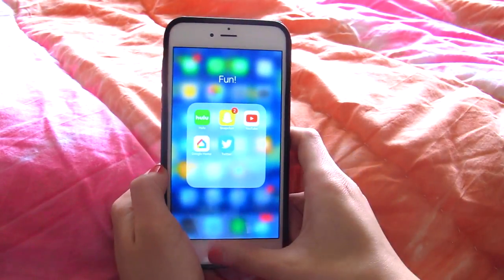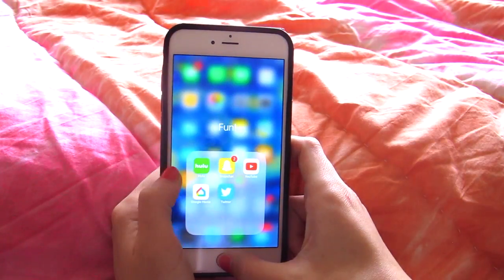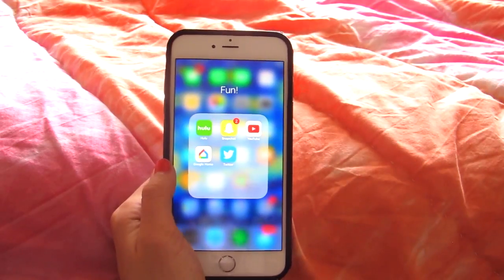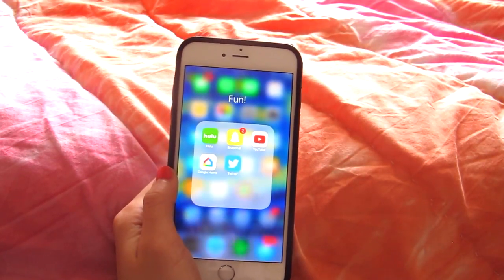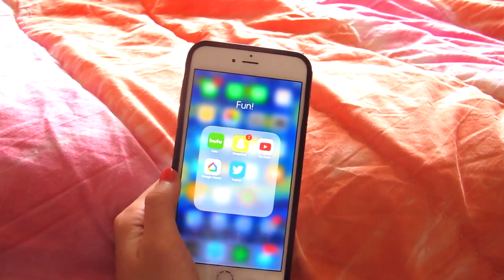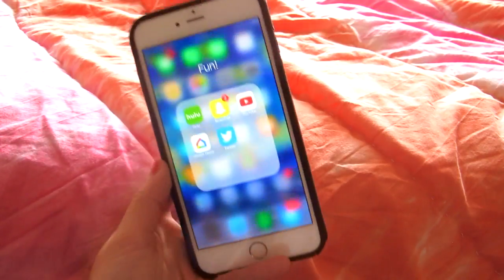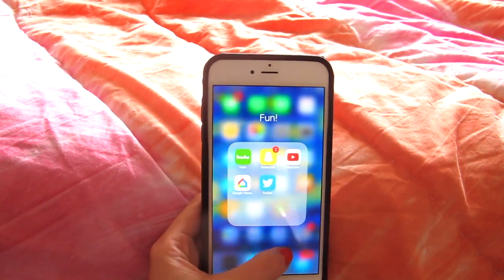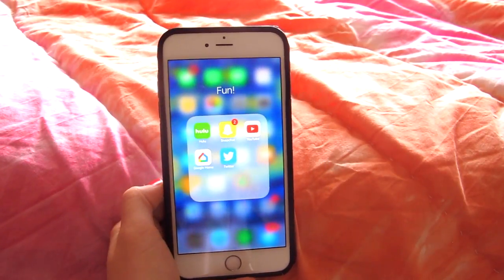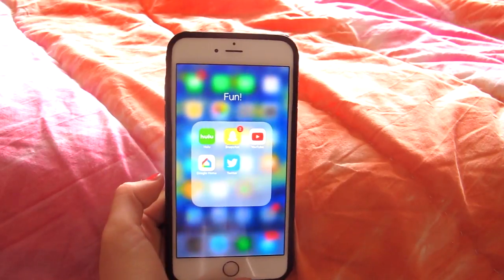In my Fun folder I have Hulu, Snapchat, YouTube, Google Home, and Twitter. I used to have Netflix but I deleted it because it was taking up too much room and I realized I was only watching Hulu, but I'll need to re-download that soon. I'm kind of disappointed in myself for re-downloading Twitter because I had it deleted for so long, but I felt like I needed the app.